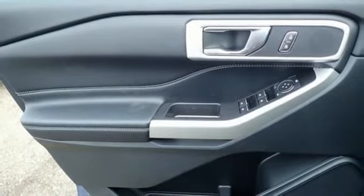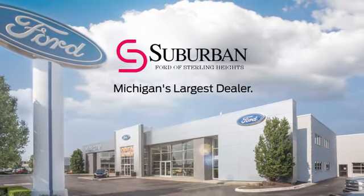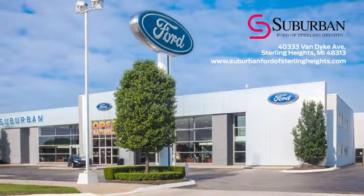Built on tradition, built to last. Ford. See it for yourself when you take it for a test drive. Suburban Ford of Sterling Heights is Michigan's largest dealer, with over 4,000 new and used vehicles to choose from. Visit us today.